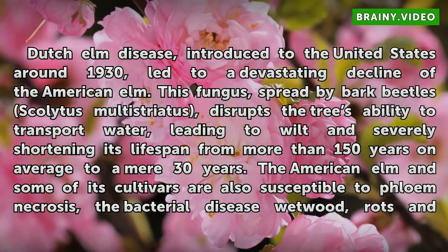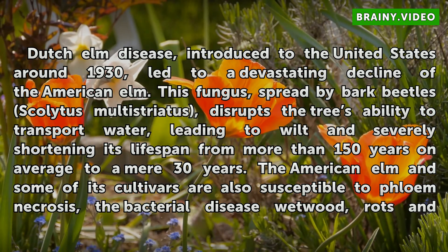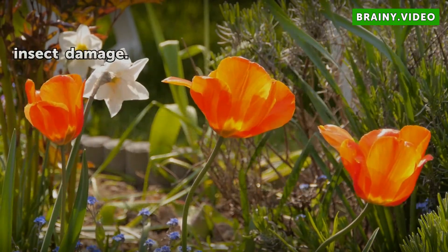The American elm and some of its cultivars are also susceptible to phloem necrosis, the bacterial disease wet wood, rots, and insect damage.